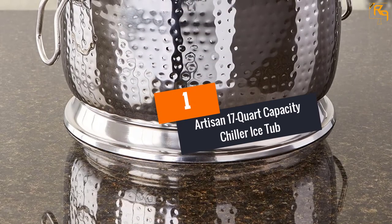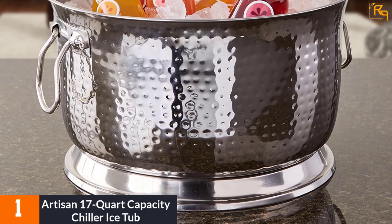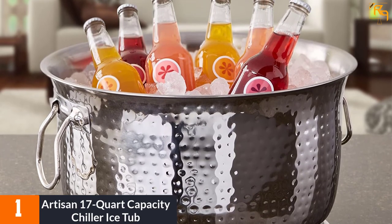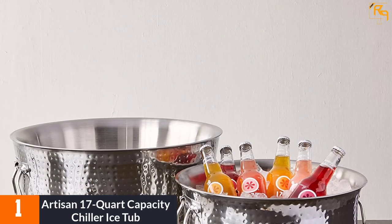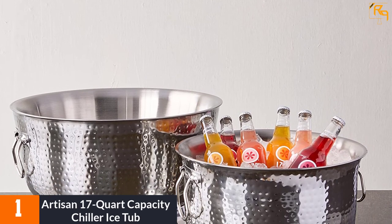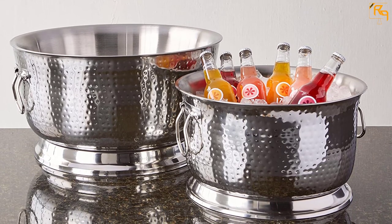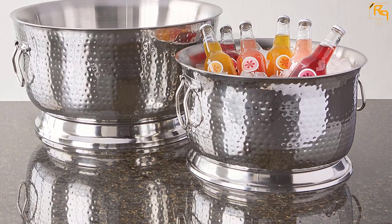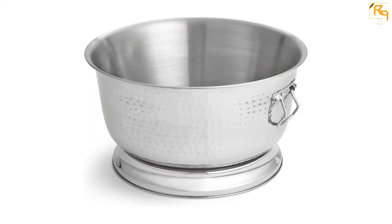At Number 1: Artisan 17-Quart Capacity Chiller Ice Tub. Classy and reliable, the Artisan 17-Quart Capacity Chiller Ice Tub will help you elevate your next event and have a good time. It adds elegance to the party, thanks to its unique design. It is made of stainless steel for lifetime performance. Dual-reinforced handles make the stainless steel ice bucket easy to carry, while the large sturdy base prevents tipping. It can keep beverages cold for up to six hours. It is arguably the best ice bucket you'll ever come across.